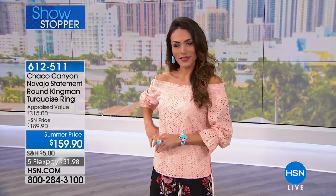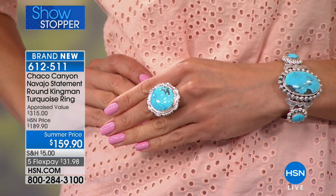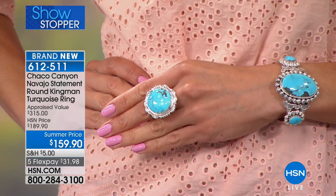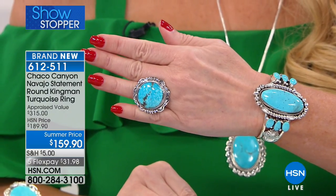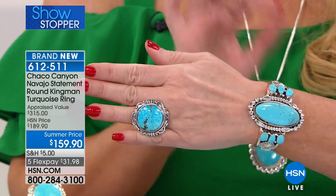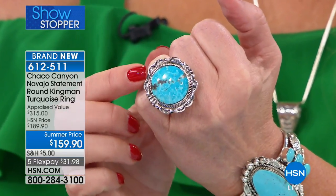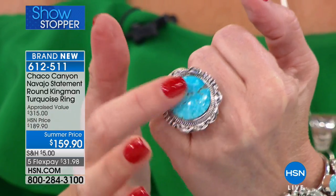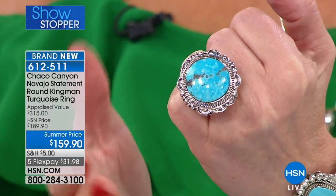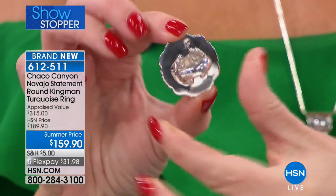Okay here we go with our showstopper. We've got about 30 more minutes left to shop for Chaco Canyon, where everything is handcrafted by Native American artisans. Now we are bringing you this big bold beautiful round Kingman ring. We don't often see round turquoise rings, but this is a 22-millimeter round turquoise ring appraised at $315. We would normally do this at $189, but today it's only $159.90. The framework of this is almost as impressive as the stone itself in the center — a gorgeous specimen of Kingman turquoise, mined in Arizona.